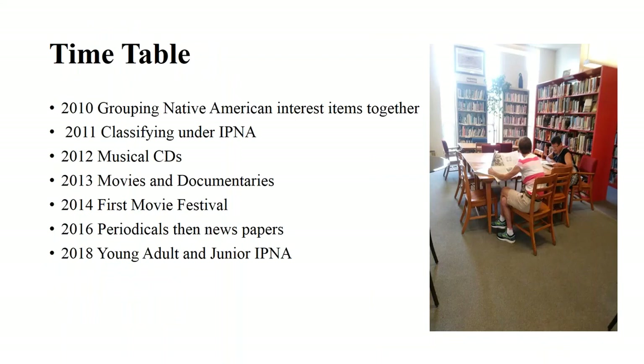Here you have another photo of the collection where you can see the reading area a little better. Around 2010 we started to group together items of Native American interest. Part of it was due to the ability to find them more easily in the collection, and part of it was while we were cleaning and reorganizing our bookshelves — those books kept popping up. We started to see that collecting them in the same place gave the idea of a culture inside a culture that needed to be honored. It was like the books were talking to us.